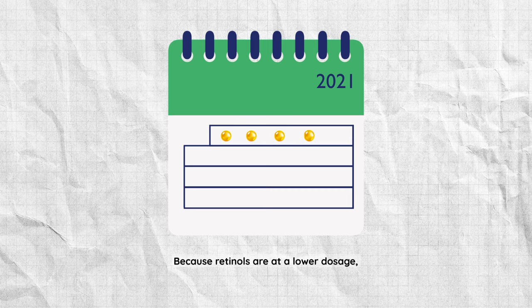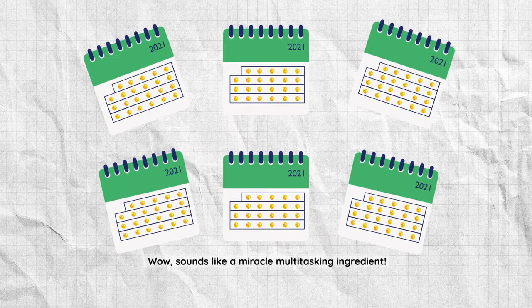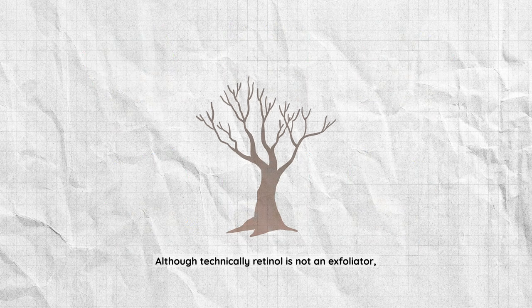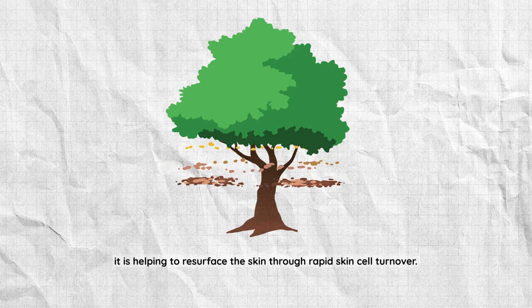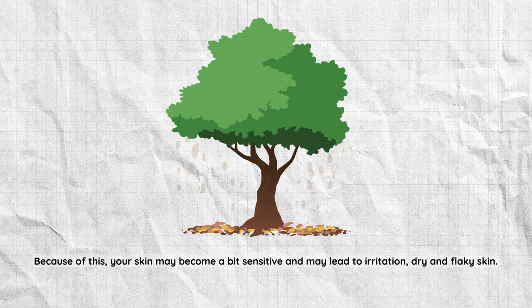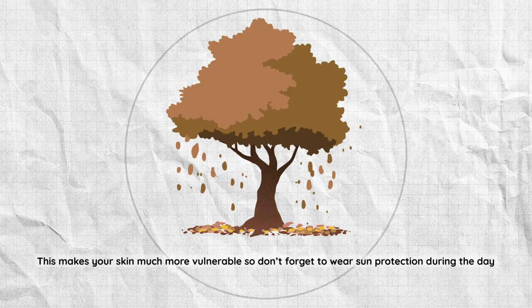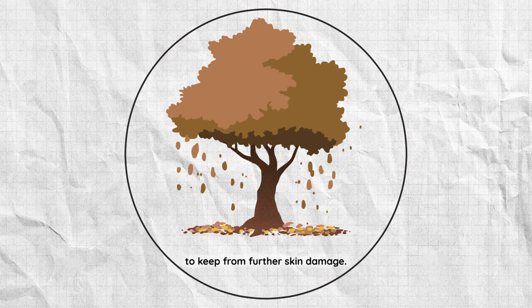Because retinols are at a lower dosage, it generally takes about three to six months of consistent use to see results. Although technically retinol is not an exfoliator, it is helping to resurface the skin through rapid skin cell turnover, which means your skin surface is constantly shedding. Because of this, your skin may become a bit sensitive and may lead to irritation, dryness, and flakiness. This makes your skin much more vulnerable, so don't forget to wear sun protection during the day to prevent further skin damage — time to break out that cute hat and SPF.